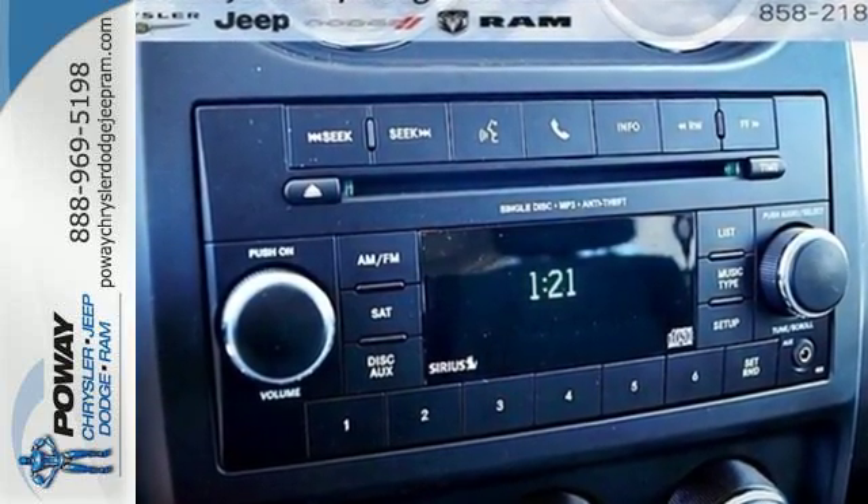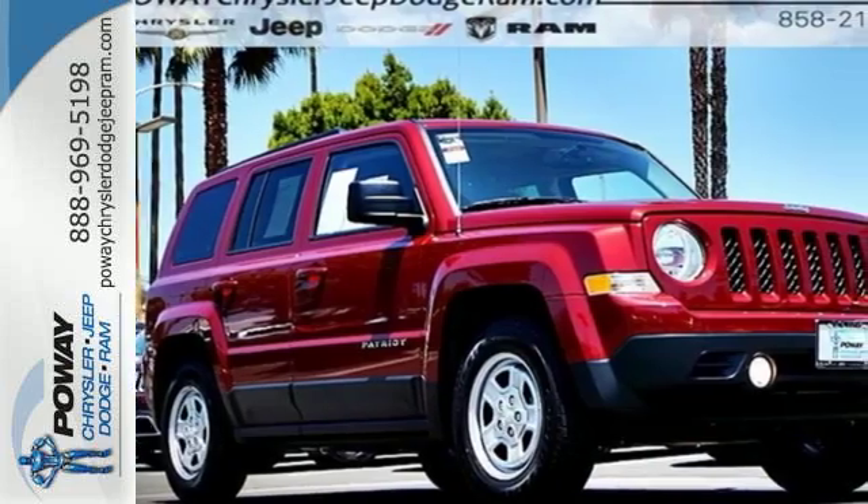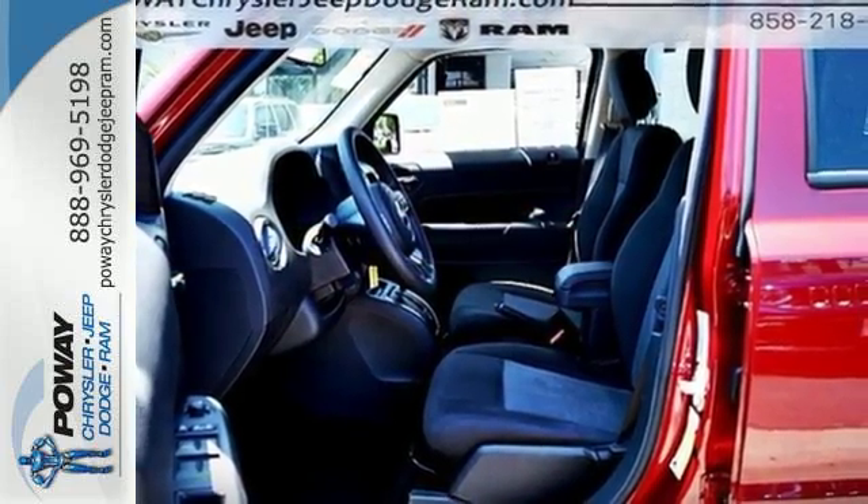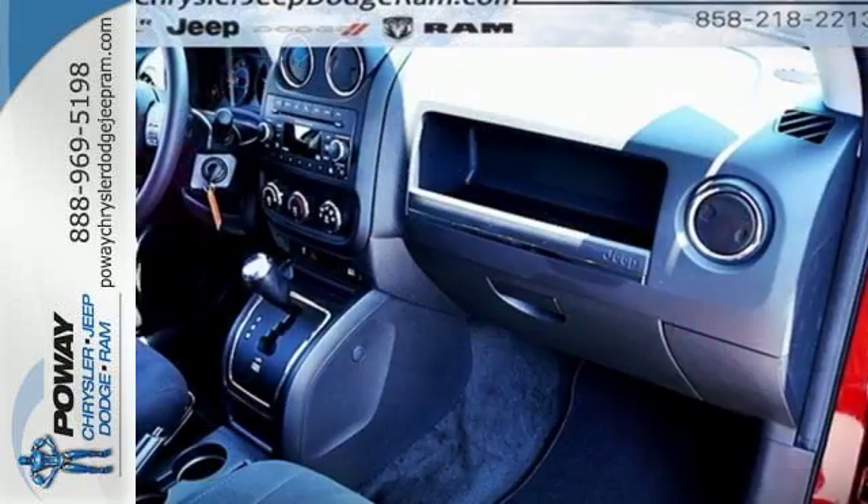Take over the road in this compact SUV with the comfort of touring suspension and with the convenience of speed control, fog lamps, and a tire pressure monitor. Plus you'll relish the soft glow of illuminated cup holders.